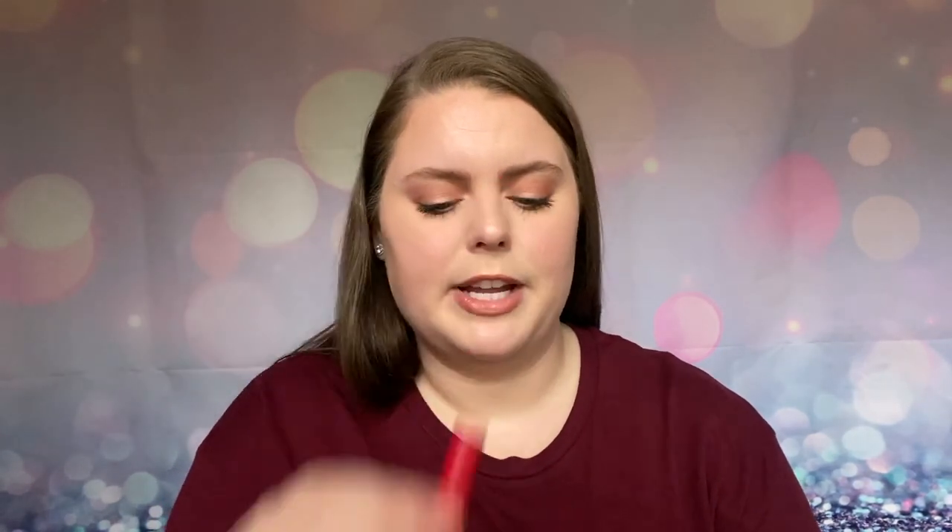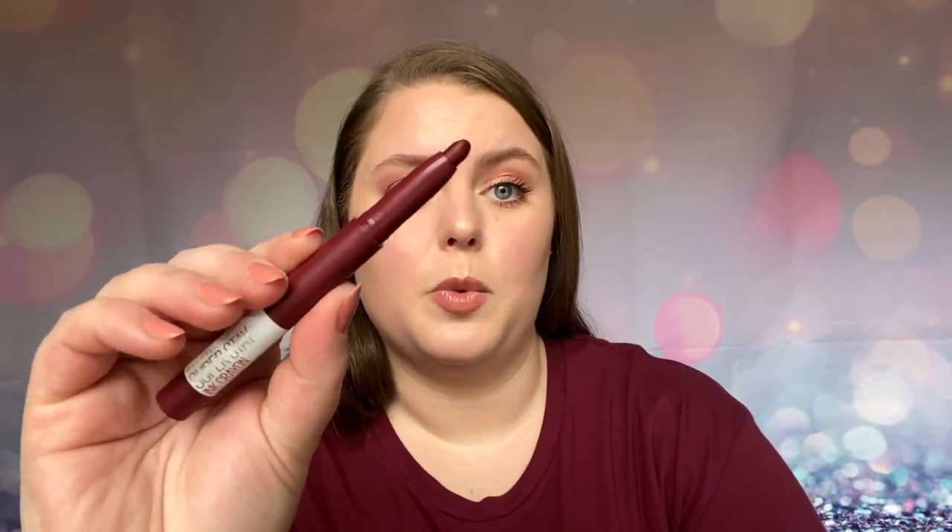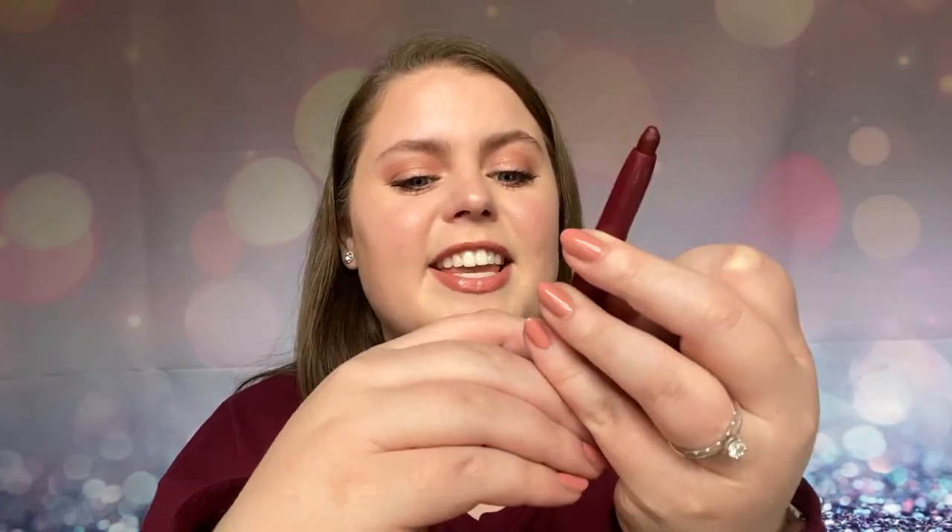Also a great drugstore find. Next are a bunch of the Maybelline SuperStay Ink Crayons. I have four. I have Own Your Empire - that's the red shade. I have Change Is Good - that is a beautiful pinky mauve. Run The World is a nice muted pink, a little bit brighter than the previous shade. And I have the shade Settle for More - this is a deep burgundy wine color, it's almost the same color as my shirt. I really love the formula of these. It is so nice to have a two-in-one lip product that you can sharpen, and there is a sharpener right down the bottom here, which is great.